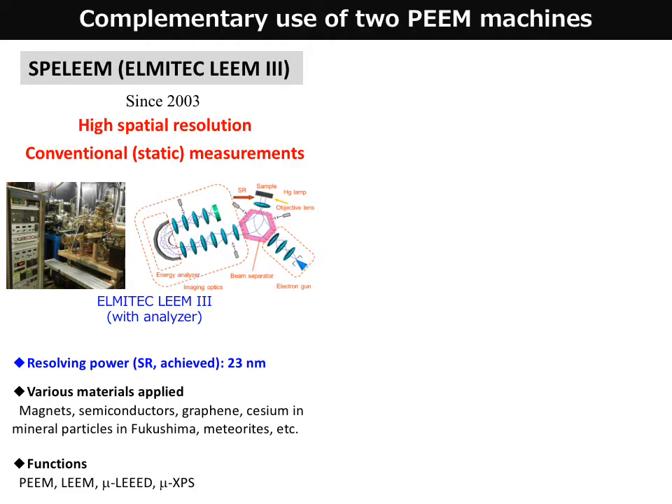In this beamline, we have two PEEM machines. They are exerting complementary characteristics and doing very good jobs. One is SPELEEM, an ELMITEC product, which is dedicated to static observations with very high resolving power.